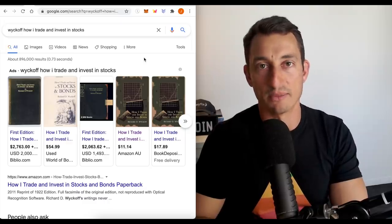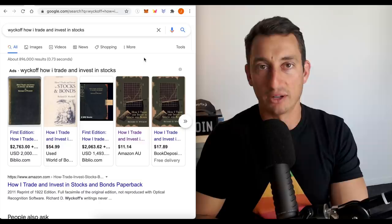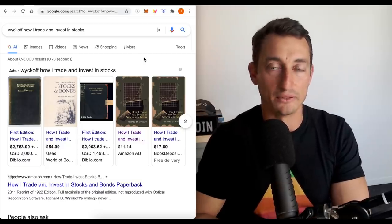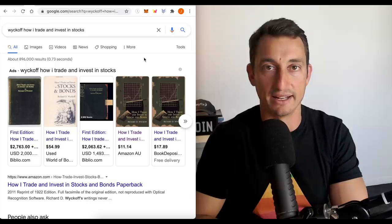Welcome back, guys. It's Jason with your Hopium-Free Crypto channel. Today's video is sponsored by Invictus Capital and their $5,000 Friday giveaways, but I'll have a little more on them later in the video.